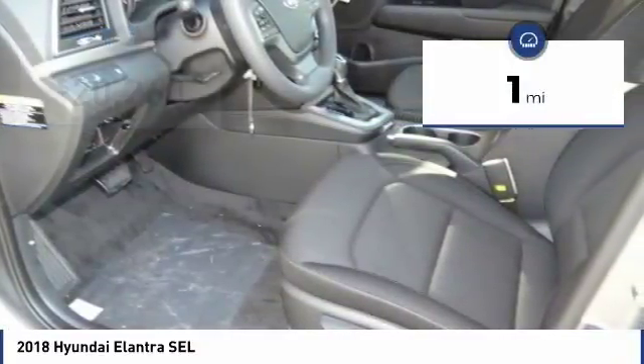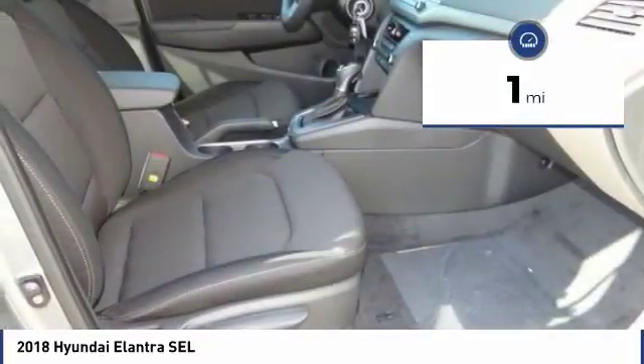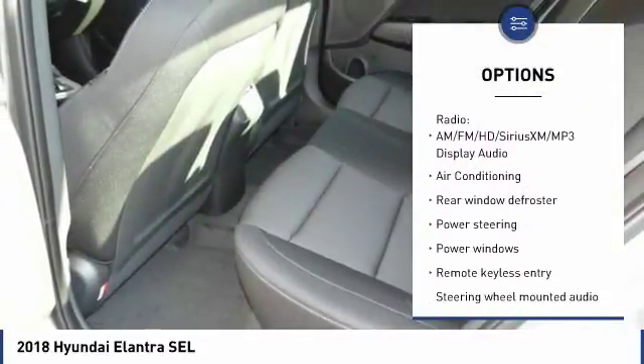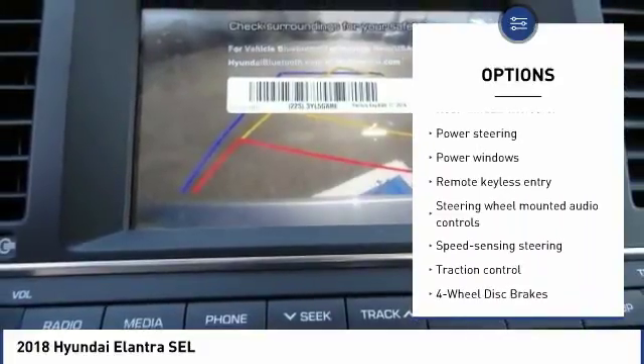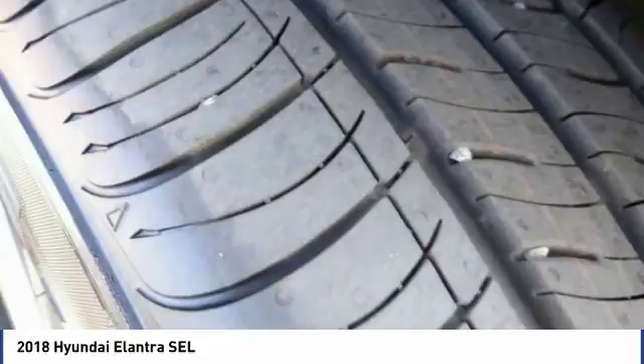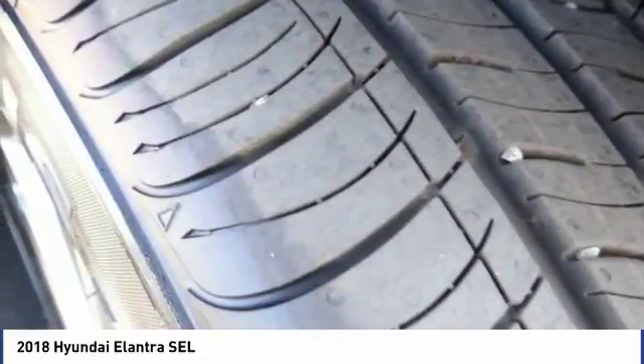This vehicle has less than 100 miles. Here are some of this vehicle's great options: traction control, air conditioning, dual airbags, power steering, alloy wheels, four-wheel disc brakes, power windows, security system, rear window defroster, and electronic stability control.